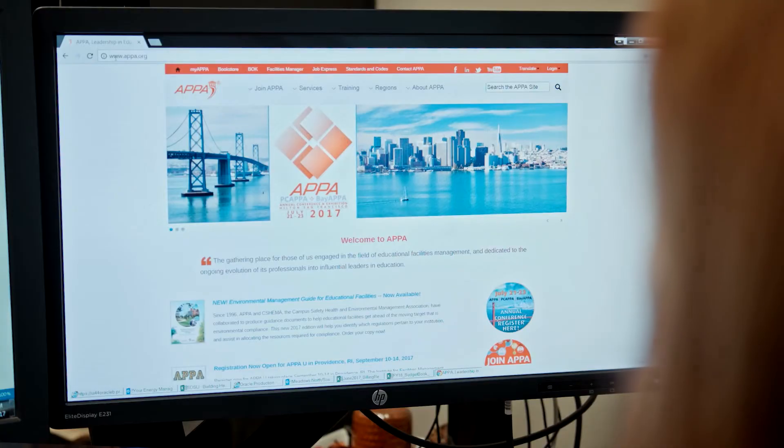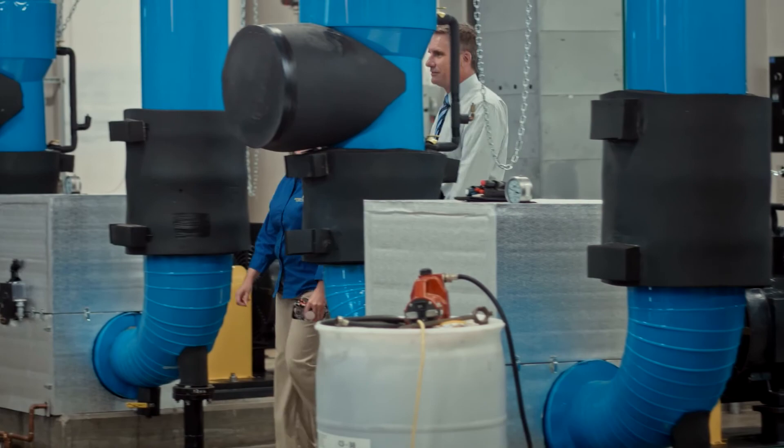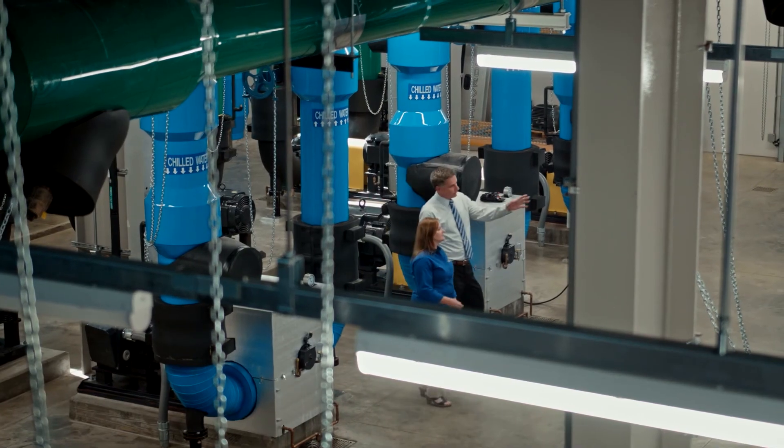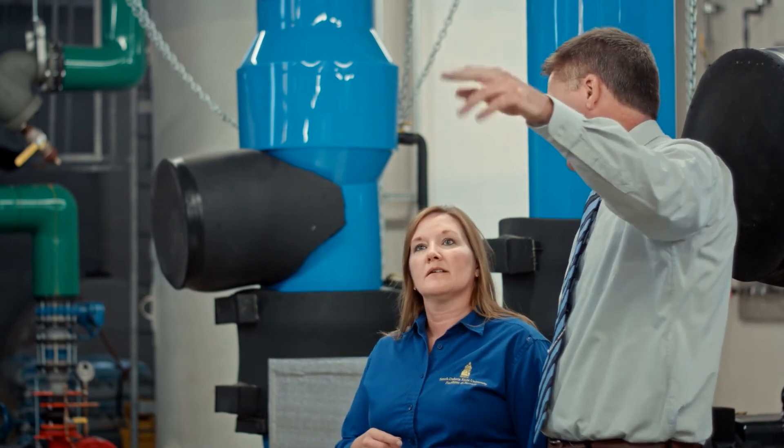If you think the survey is for you, all you need to do is go to the appa.org website, find the survey link, create a login and a password — it's just that easy. If you're interested in seeing where you stand and comparing your energy consumption to other peer institutions, the KFM is a great tool for benchmarking your university against other universities, and I'd highly recommend it for your institution or organization.